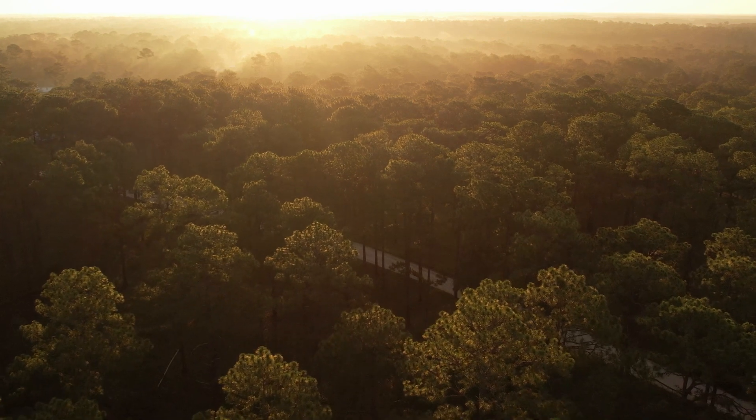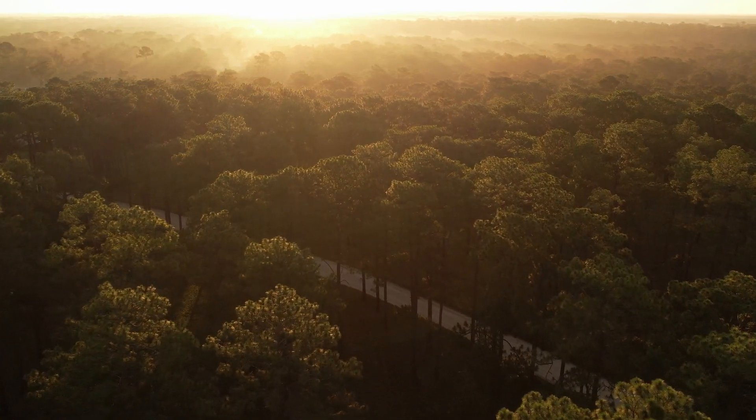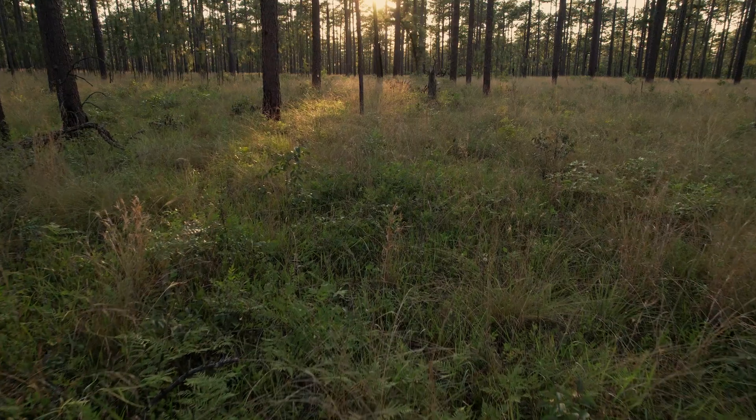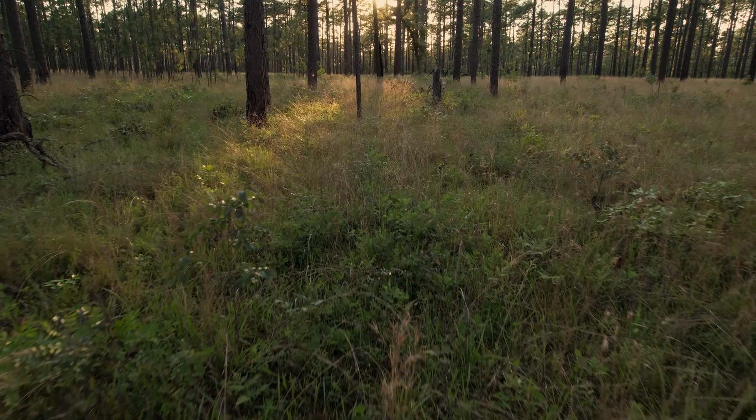It's a special, rare piece of property — a piece of longleaf pine ecosystem that you're not going to find really anywhere else. The longleaf pine ecosystem is among the most diverse in the entire world, with a lot of species diversity in terms of the number of plants, mammals, reptiles, and amphibians.